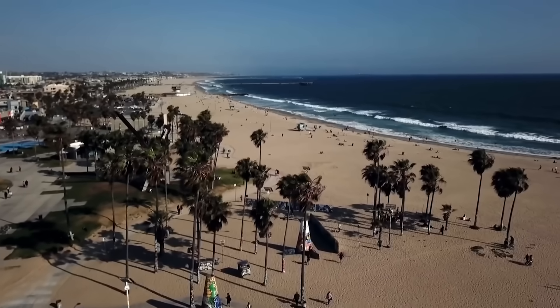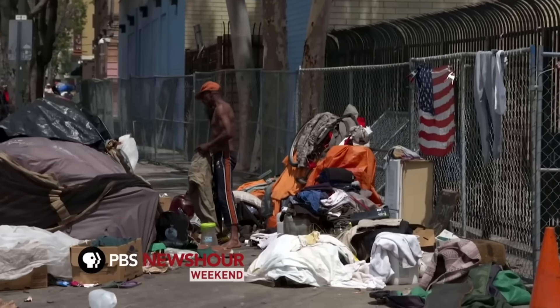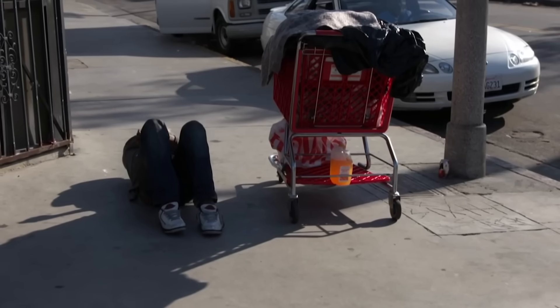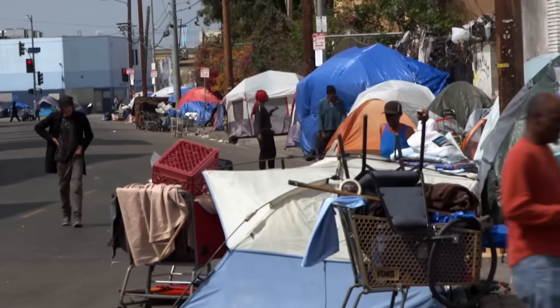Los Angeles — the home of some of the most desirable zip codes in the country. But right at the heart of this wealthy metropolis exist conditions that have been described by the city's own newspaper, the Los Angeles Times, as a national disgrace.